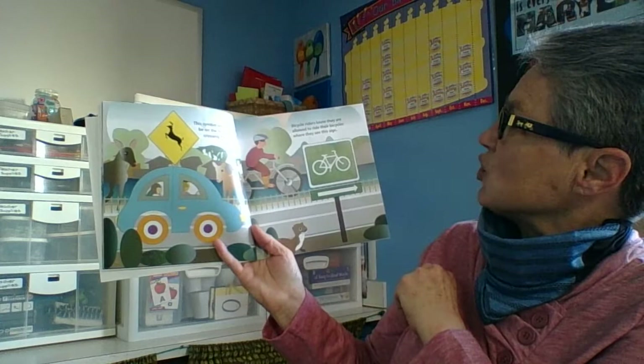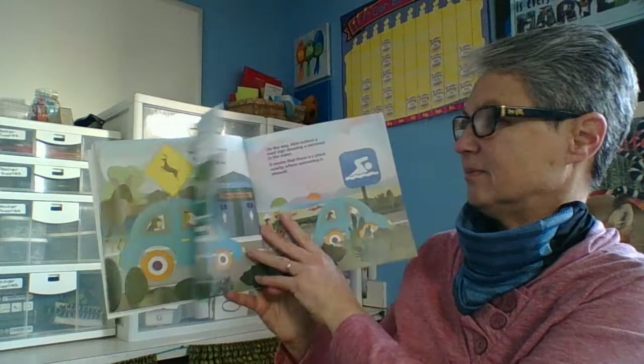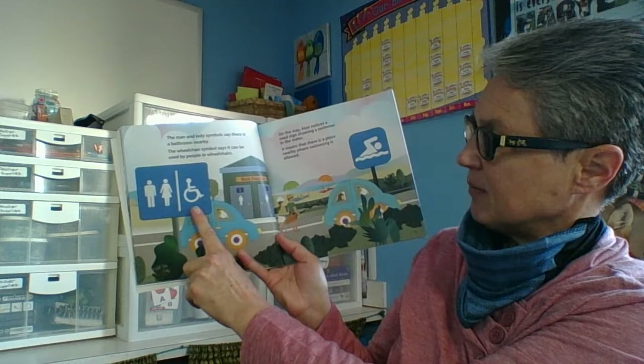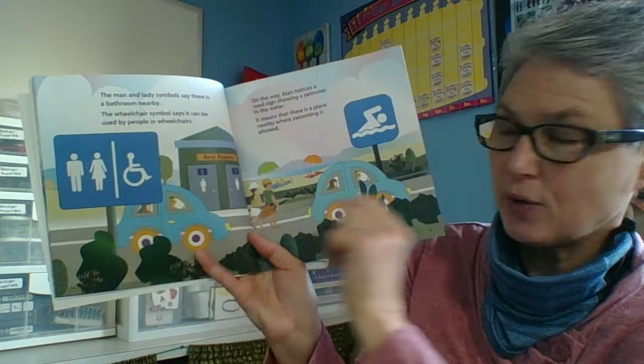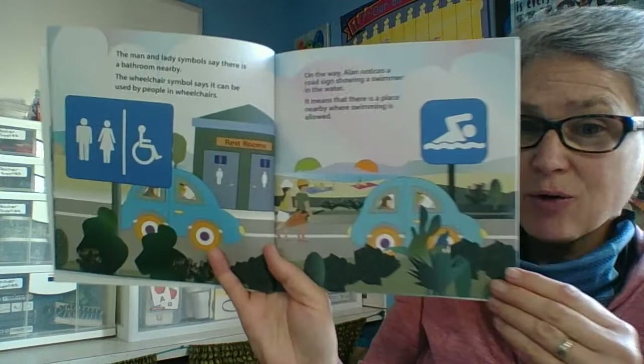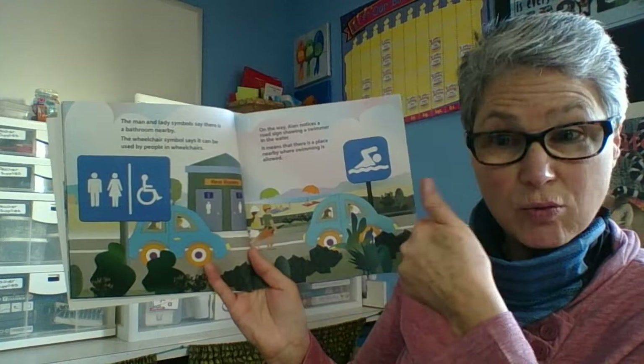Bicycle riders know they are allowed to ride their bicycles where they see this sign — it means there's a bike lane. The man and lady symbols say there is a bathroom nearby. The wheelchair symbol says it can be used by people in wheelchairs. So we've got restroom symbols on this sign. On the way, Alan notices a road sign showing a swimmer in the water. It means there is a place nearby where swimming is allowed. Now, if there was a red circle and a line through it, we would know that we couldn't go swimming there — but there's not, so we can go swimming here.